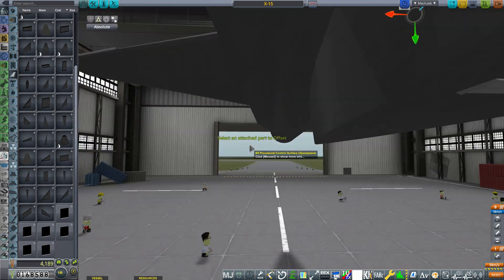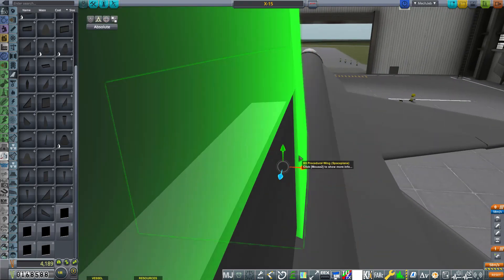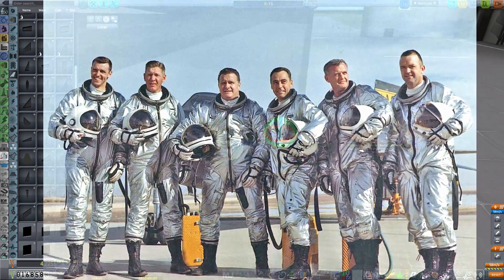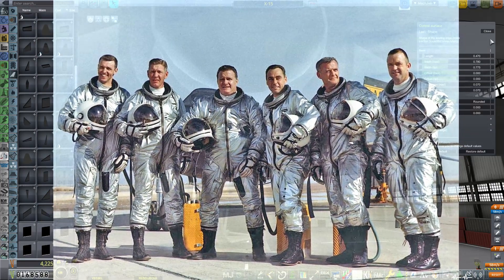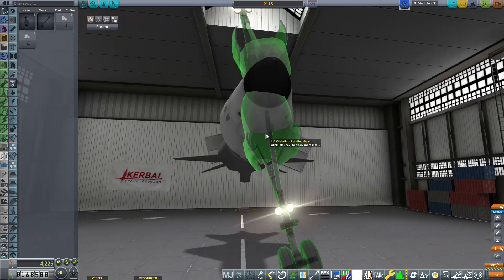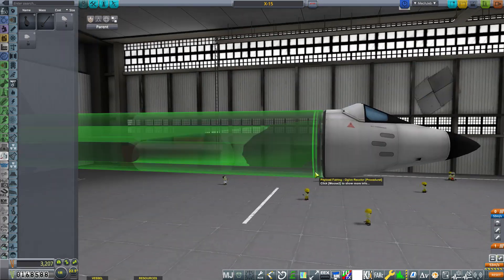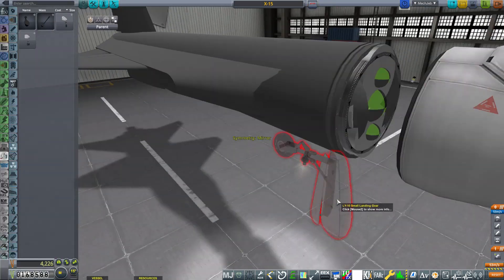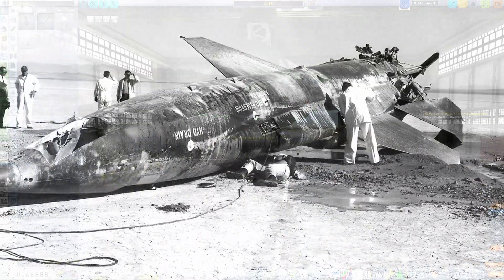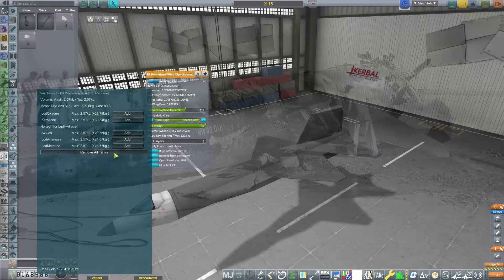This allowed engineers to evaluate how each material performed. A later version of the X-15 would see the incorporation of drop tanks, allowing it to reach incredible speeds and heights. The highest it ever flew was 108 kilometers, and the fastest speed reached was 7,270 kilometers per hour. In total, 12 pilots flew the aircraft including Neil Armstrong. Three X-15s were built and performed 199 flights, with one fatal accident and one near-fatal accident involving pilot Peter McKay.